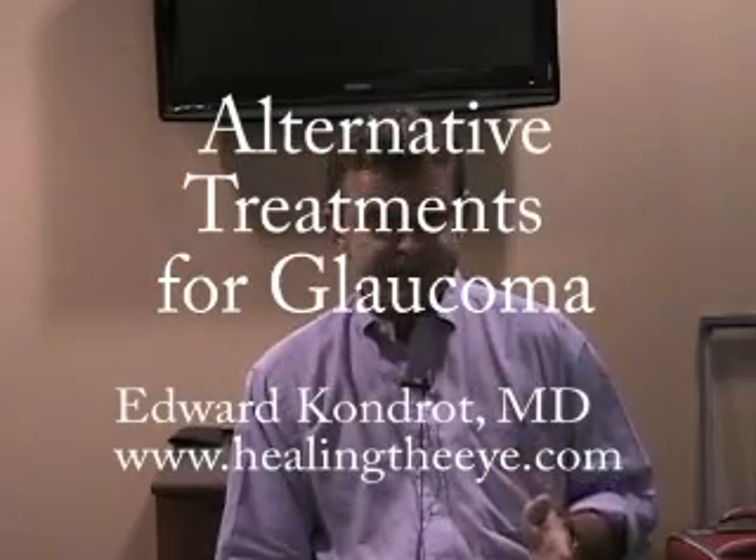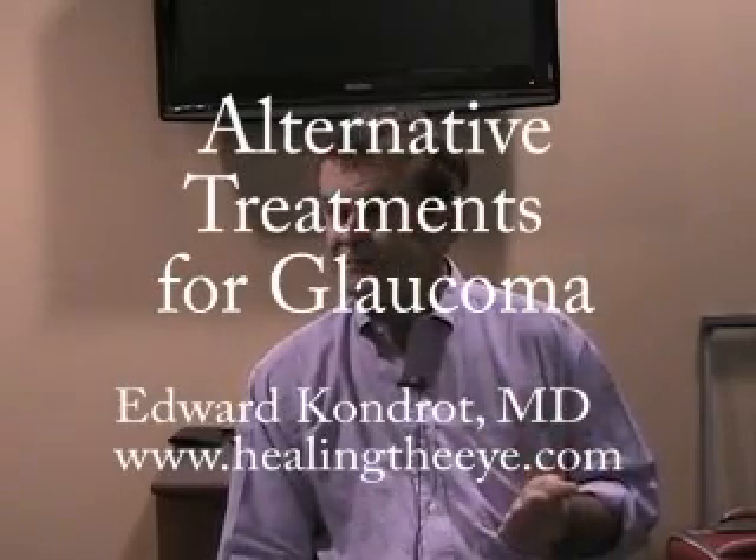We always start with the basics and that's diet. You are what you eat — food is our best medicine. It's important that we look at a diet that is more organic and living food, because this is a food source that has the most nutrition for our body. You really want to avoid anything that has toxins in it. I always joke: if it has a label on it, don't eat it, because that means there's some chemical in there that is going to have a negative effect on your body.